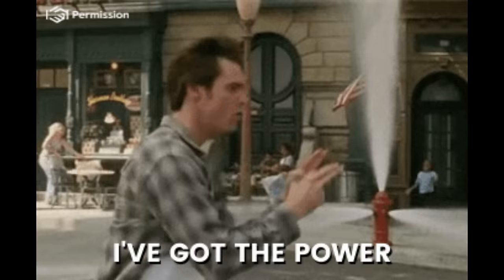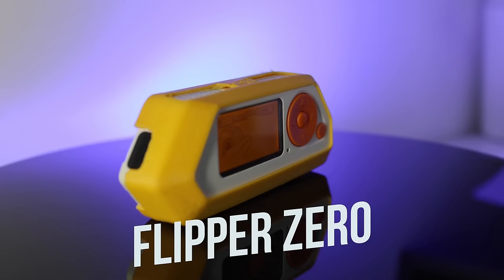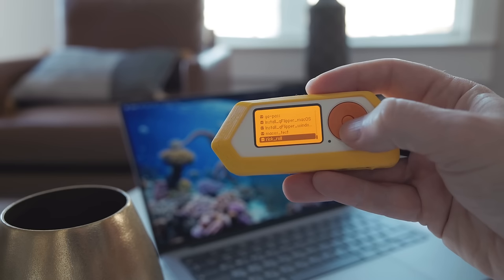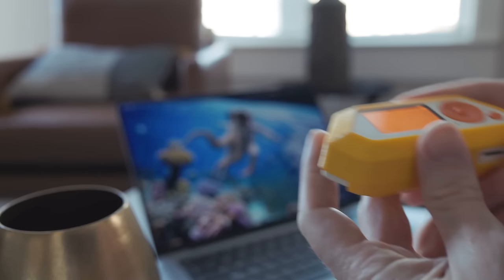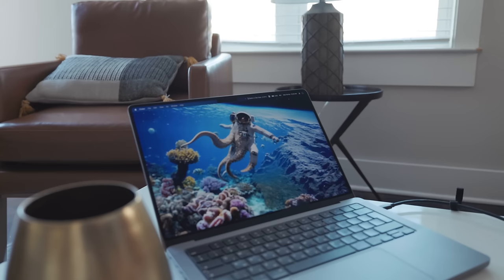The first gadget is Flipper Zero, a game-changing device that's not just another gadget, but an embodiment of hacker ingenuity. In the ever-evolving landscape of digital exploration, this compact wonder has become the Swiss army knife for hackers in 2024. It combines the functionality of multiple tools into one sleek package — a versatile hardware hacking tool and a key to unlocking the potential of various technologies.